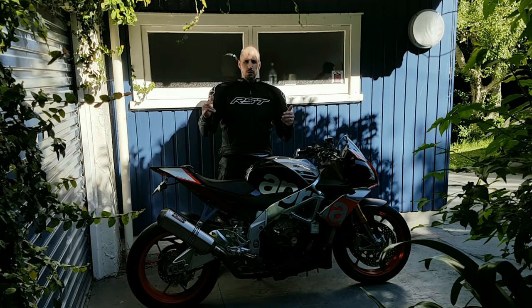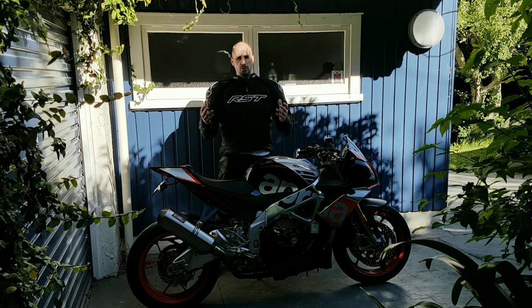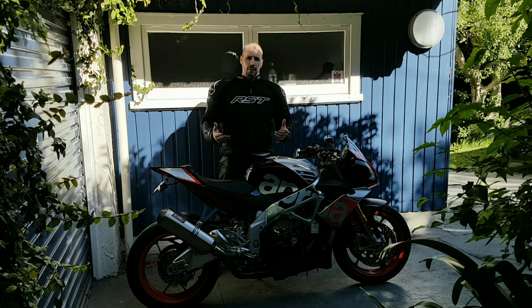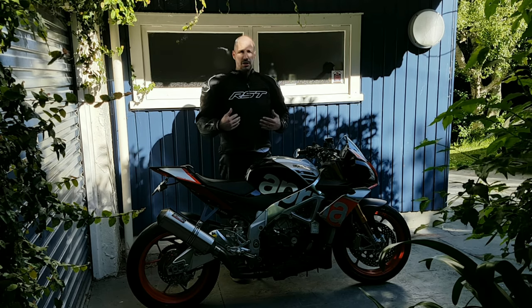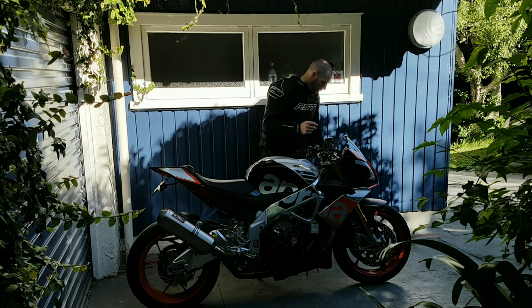Good evening, guys. MC Procrastody here for another 2-minute video as part of the 2-minute series. If you don't know what the 2-minute series is about, check the video link below and you'll find all about it. Topic of the day, I'm wearing it — RST leathers. Let me just come around and show you guys.